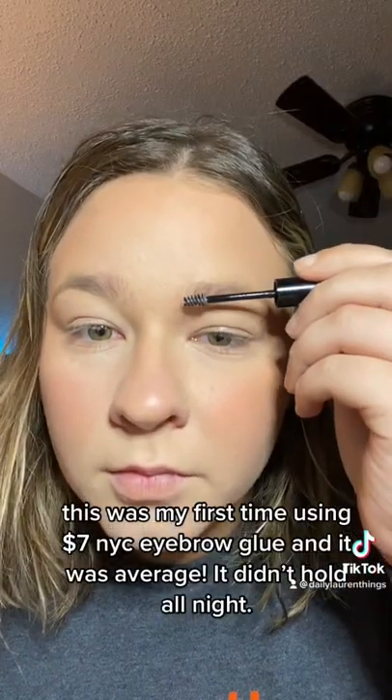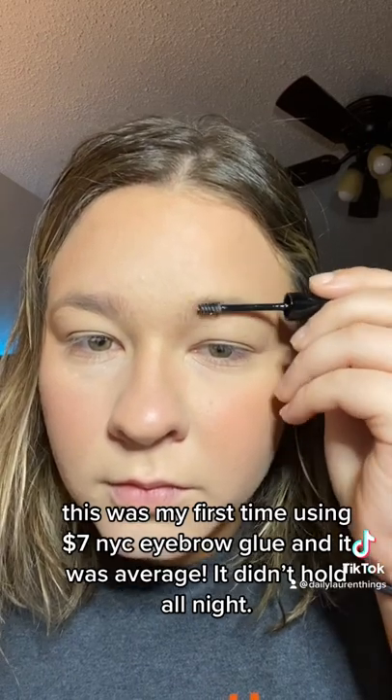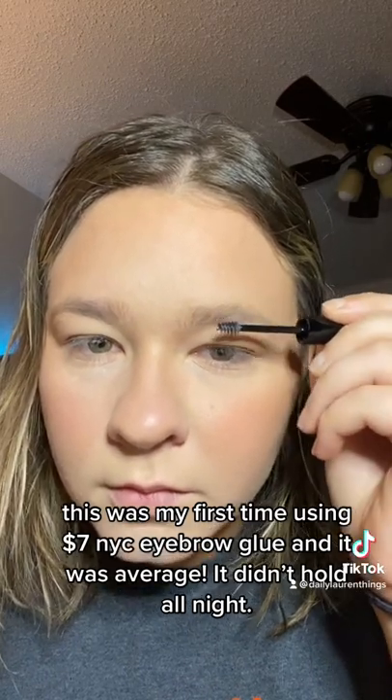This was my first time using the $7 Neck Eyebrow Glow, and it was average — it didn't hold all night.